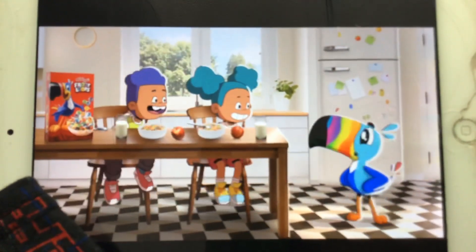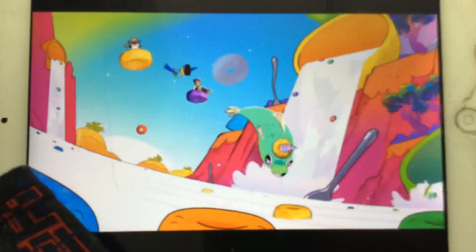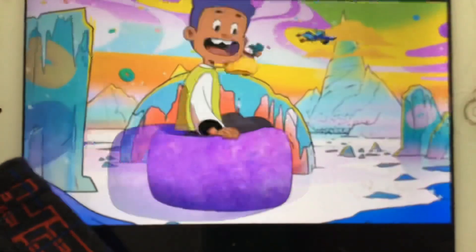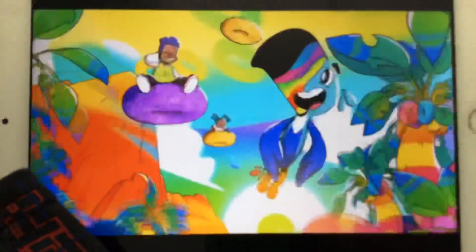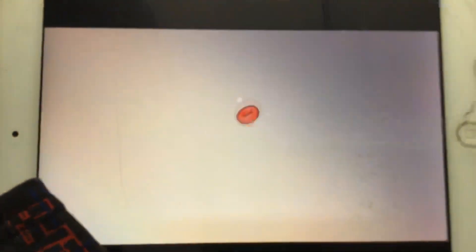Toucan Sam! Want to see the Froot Loops world? Yeah! Follow me through the loop and let's go explore. Wow! Look at that! Awesome! To the North Loop! Hello, friends! Toucan Sam! Throw it to Sam! Can we come back? Anytime. Just follow your nose. Froot Loops.